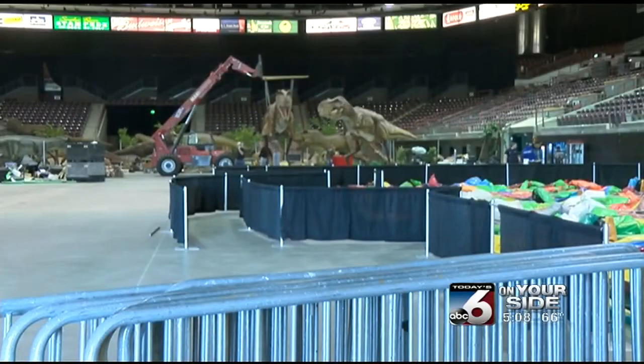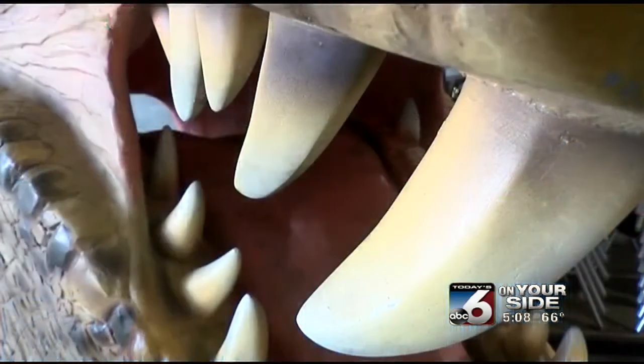The traveling exhibit also includes fossil digging, education centers, and of course food. For ticket prices, go to their website JurassicQuest.com slash tickets.